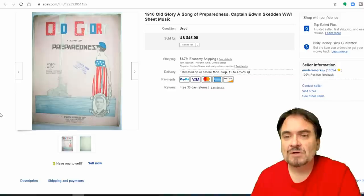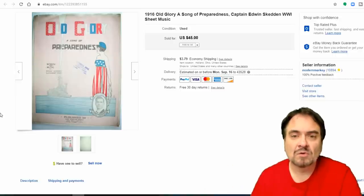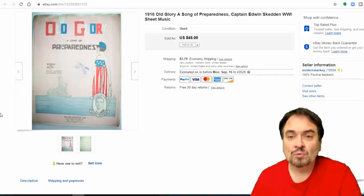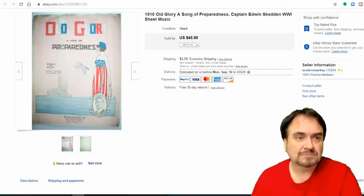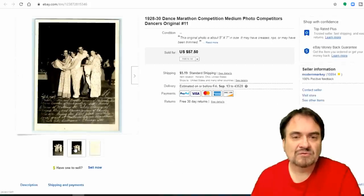Next is some sheet music — Edward Skedden. I'm not sure who that is, but it's 'Old Glory,' a piece preparing for World War One. I sold this one for $34.50.